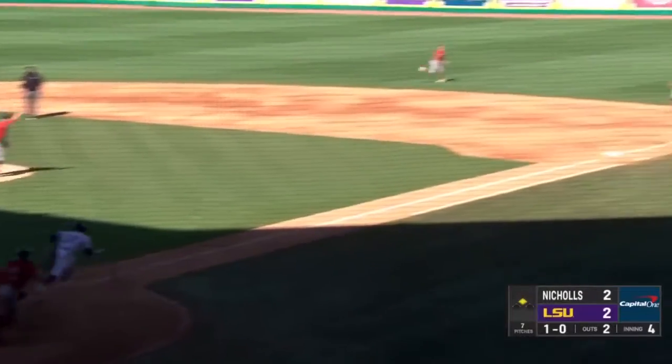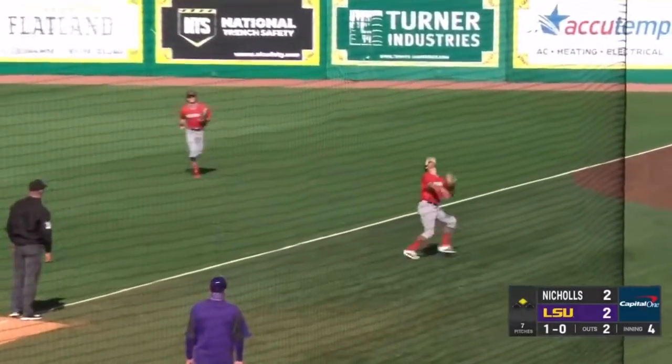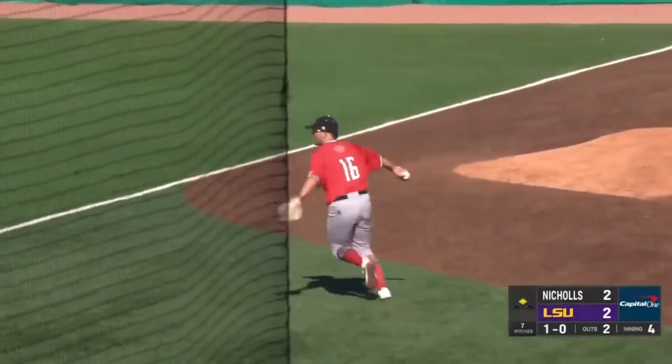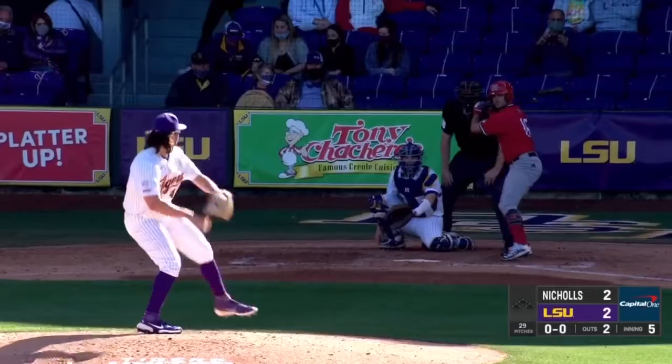The pitch. Safford pops it up — that's going to be a tough play in foul territory. Alex Gailey, the second baseman, will handle it and make the grab for out number three. But not getting his first time up.